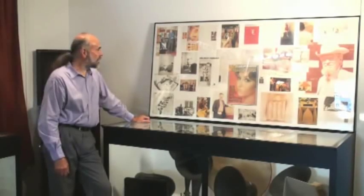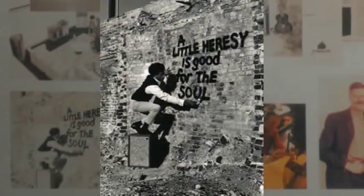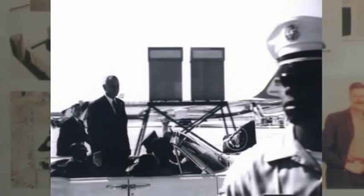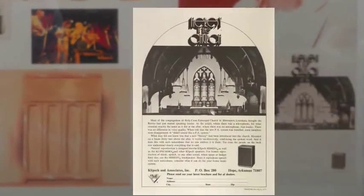This collage represents the 1960s and 70s. This is a very infamous ad that we had — 'a little heresy is good for the soul.' Next to it, in 1963, this is Lyndon Johnson in a motorcade at Edwards Air Force Base. These are specially modified Klipsch horns that were used for the PA system. Over here, we have a concert at the Hollywood Bowl using Klipsch speakers, and that's Leon Redbone. We also have another infamous ad, 'The Heresy in the Church.'